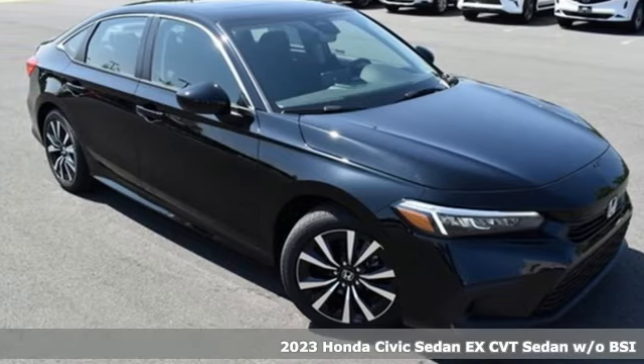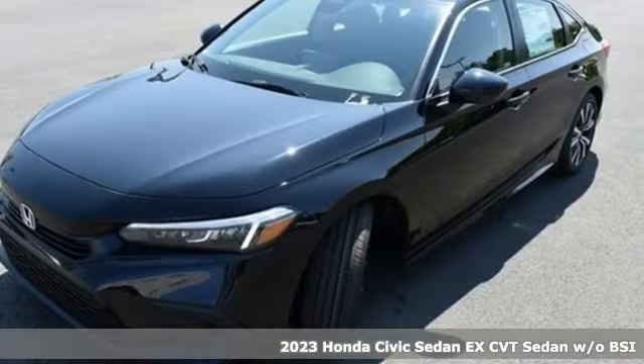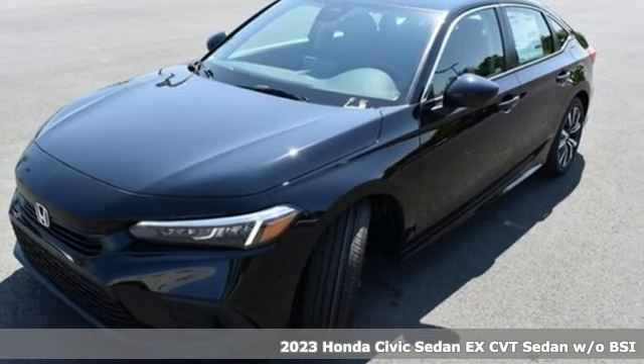It's a 2023 Honda Civic Sedan. Honda has a world-renowned reputation for reliability.